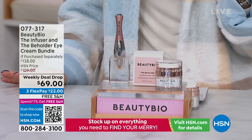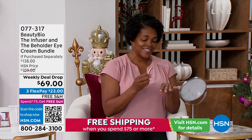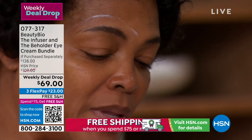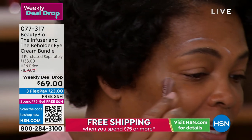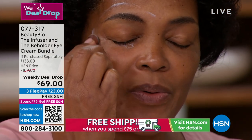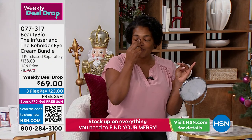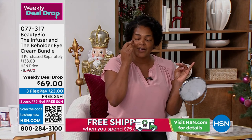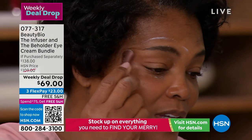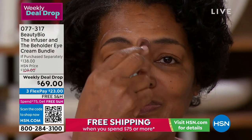We have the gorgeous Iva here. She's been a Beauty Bio fan for a long time, but this is a new tool. She applied the Beholder on the tip of the Infuser — that vibration is driving the Beholder into the skin and immediately taking out the puffiness. She had a slight hooding over her eye — this is going to make that disappear. The tool is also cool to the touch, which activates the vibration on contact with skin. You can see the brightening and firming on Iva's eye already.